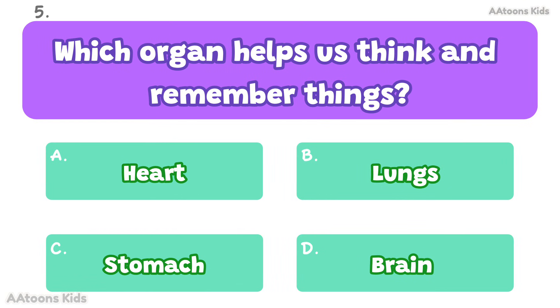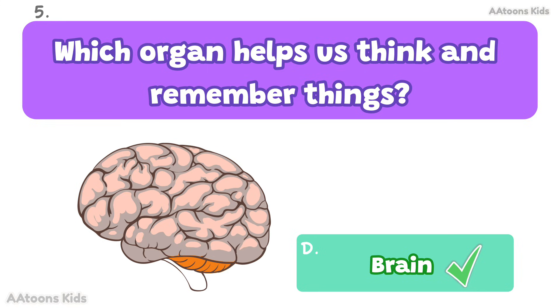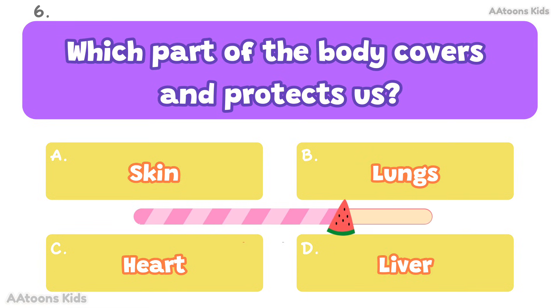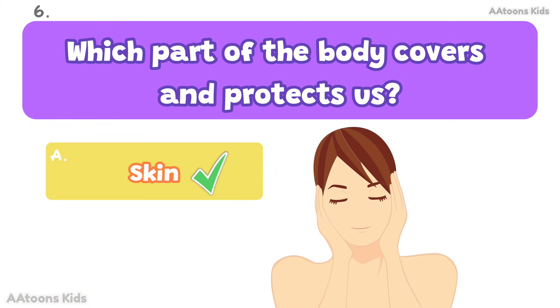Which organ helps us think and remember things? Brain. The brain controls thinking, learning, and memory. Which part of the body covers and protects us? Skin. The skin covers the body and keeps it safe.